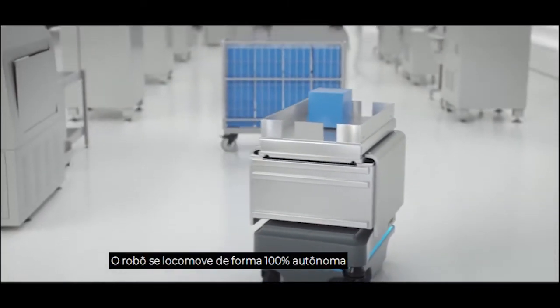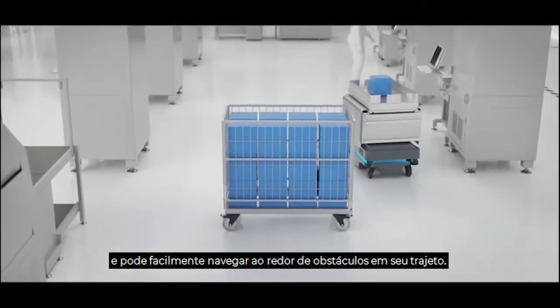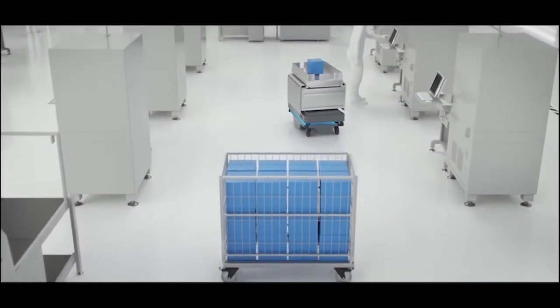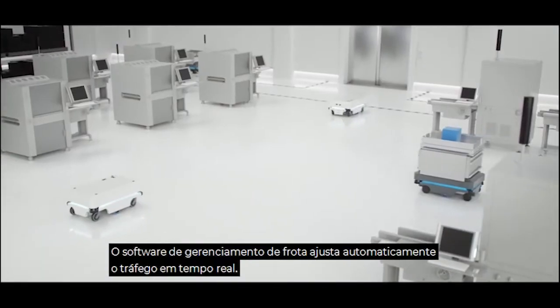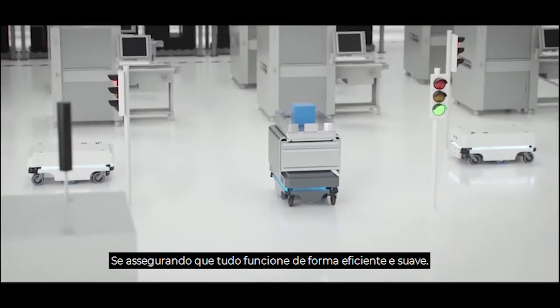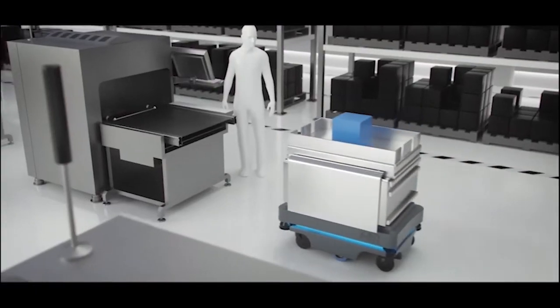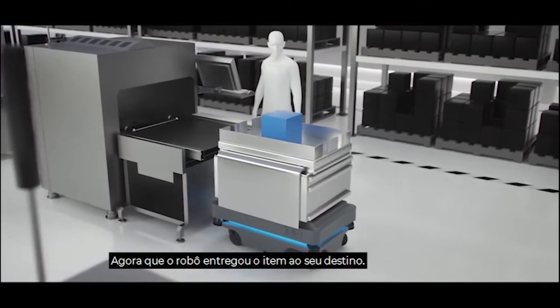The robot drives 100% autonomously and can easily navigate around obstacles on its way. The fleet management software automatically adjusts traffic in real time, ensuring that everything runs smoothly and efficiently. Now the robot has delivered the item to its destination.